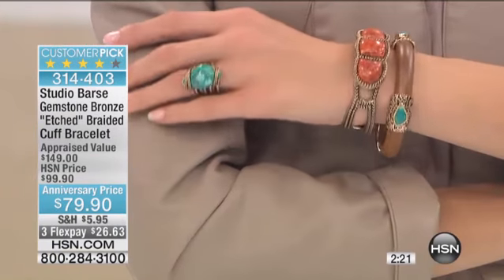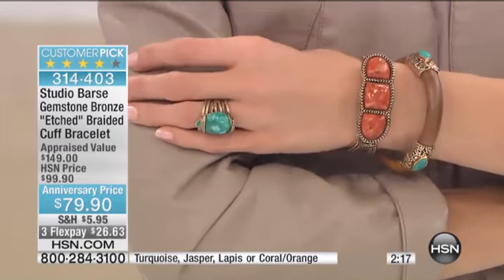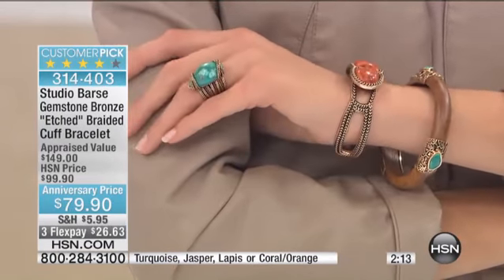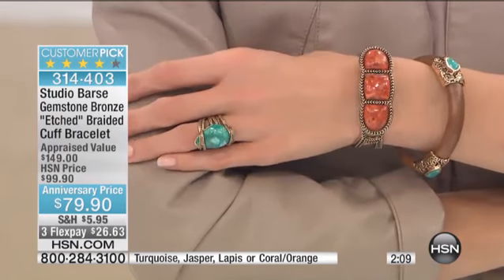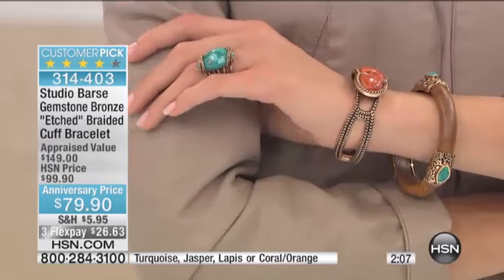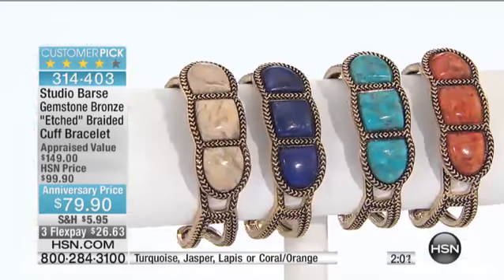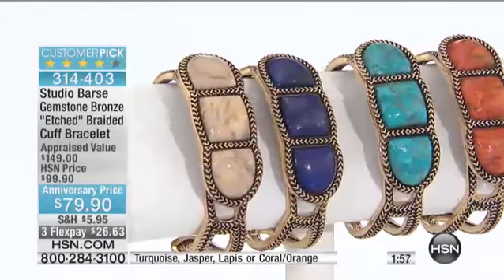They're rich looking — some colors can be washed out or a little faded. You're not going to find that when we tell you 'pop of color' talking about Studio Barse. You can be 100% absolutely as judgmental as you want, because it's going to so absolutely exceed your expectations. And that's why, eight years ago, that's why we're celebrating our eighth anniversary with Studio Barse.